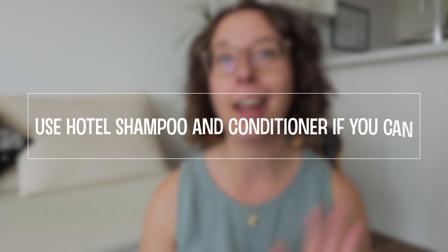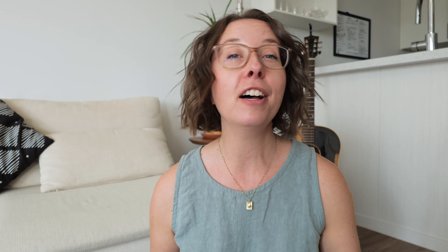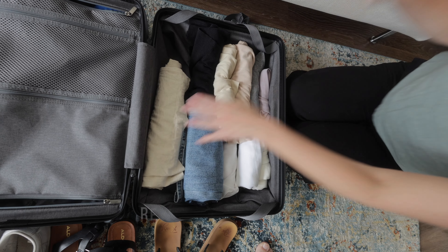Consider using packing cubes, especially if you have a soft-sided bag — they're an excellent way to keep things organized and compressed. Remember you can use hotel shampoo and conditioner; it might not be perfect but it will do the job. And remember you can always do laundry — pack Tide Pods for sink laundry, it's actually pretty fun, or better yet find a laundromat at your destination. It's a great way to live a little more like a local, and honestly some of our favorite memories have been doing exactly that.